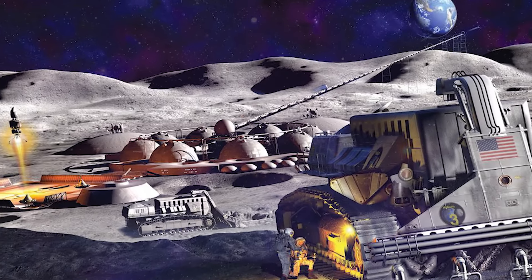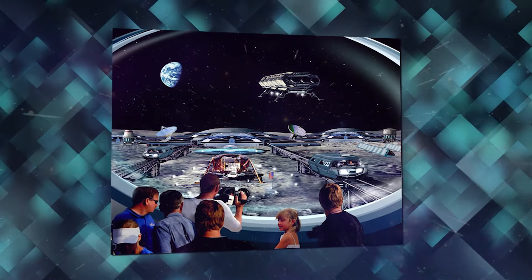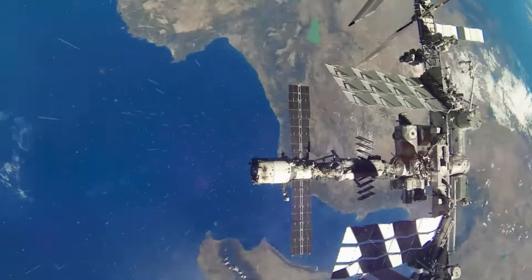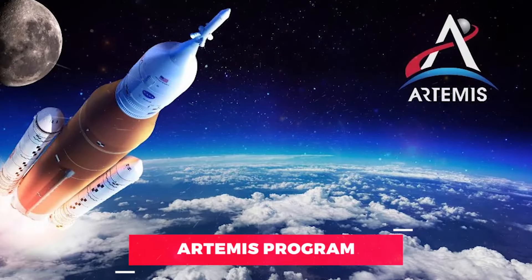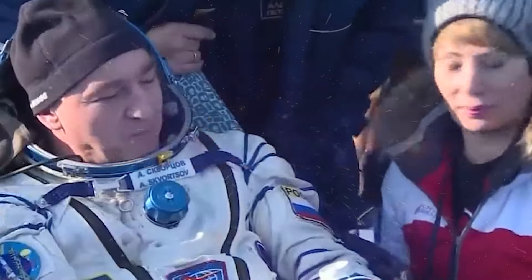Will we see moon miners, lunar farmers, or maybe even moon tourists sipping lunar lattes in a moonlit cafe? Don't worry, we're here to answer all your burning questions and blast off on a thrilling journey through NASA's ambitious Artemis program. Get ready for: How Will NASA Build a Moon Base by 2030?